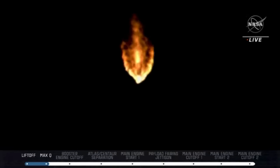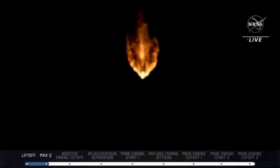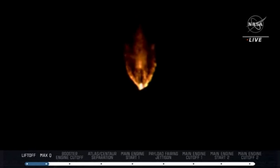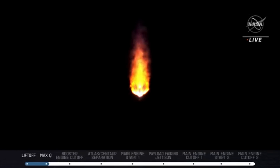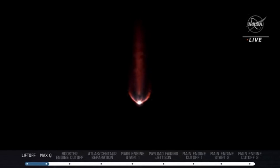Approximately two minutes remain in the Atlas booster phase of flight. The Atlas V rocket now weighs just one-half of what it did at launch, burning propellant at a rate of 2,600 pounds per second. Vehicle is now executing closed-loop steering. The center reaction control system is now pressurizing the flight levels.